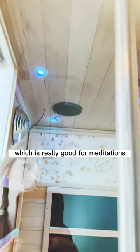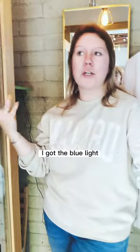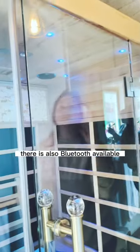We also offer chakra lighting up in the ceiling, which is really good for meditation. Each chakra depends on your need — for example, the crown chakra with blue light is good for calming. There is also Bluetooth available if you want to listen to music or meditate.